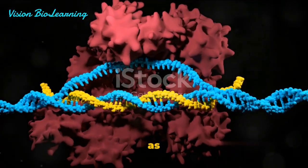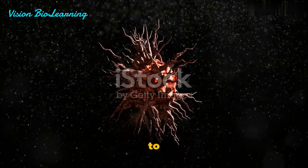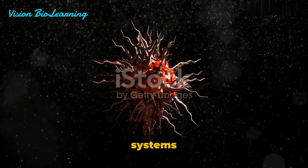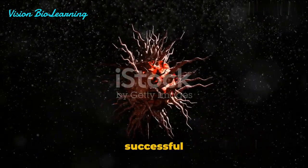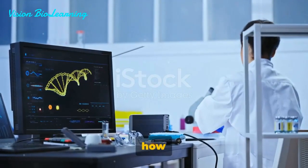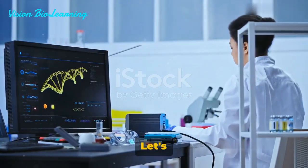In essence, these delivery systems serve as the vehicle, carrying the CRISPR-Cas9 system to its destination within the cell. Thus, the delivery systems are crucial for the successful application of CRISPR-Cas9. Now that we know how the delivery works, what does this mean for the world of genetics?